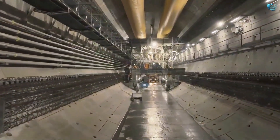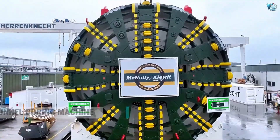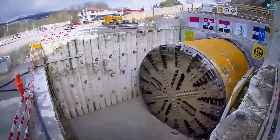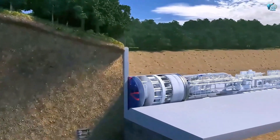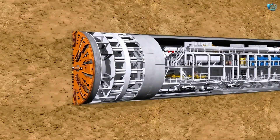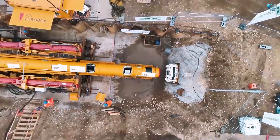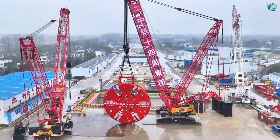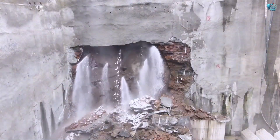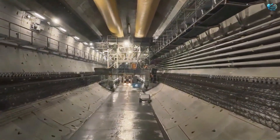Ever wondered how vast underground tunnels or subway systems are carved out with such speed and precision? Meet the Herrenknecht Tunnel Boring Machine. These aren't just drills — they're underground factories on the move. A TBM is essentially a mobile construction site, boring through rock and soil while simultaneously installing concrete segments to create the tunnel lining. Some of these incredible machines can be over 100 meters long and weigh thousands of tons, with cutting heads spanning over 17 meters in diameter, chewing through solid rock day and night to connect cities and facilitate transport.